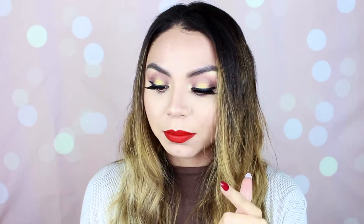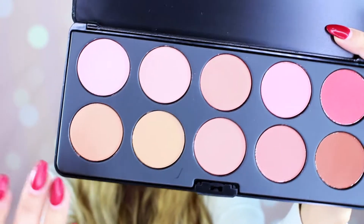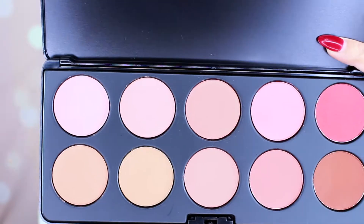Moving on to BH Cosmetics — they had really great sales during the holidays. I grabbed a blush palette that was insanely cheap and comes with 10 blushes. They range from darker to lighter and are more pink-tone blushes. I also grabbed two of their black eyeliners because they were like $2 each, so I got one and a backup. I've never tried their eyeliner before, so I'm going to try these out.